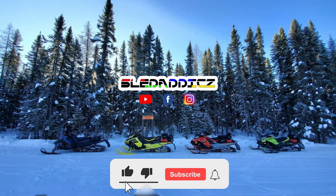If you liked that video, be sure to hit the like button and subscribe to the Sled Addicts YouTube channel where we release content on everything snowmobiles. Also hit that bell icon so you can be updated every time we release new videos. Thank you very much.